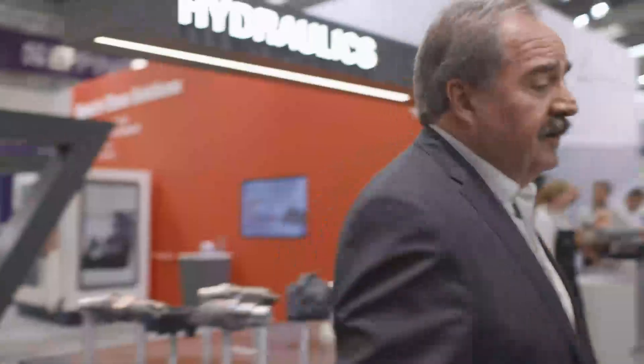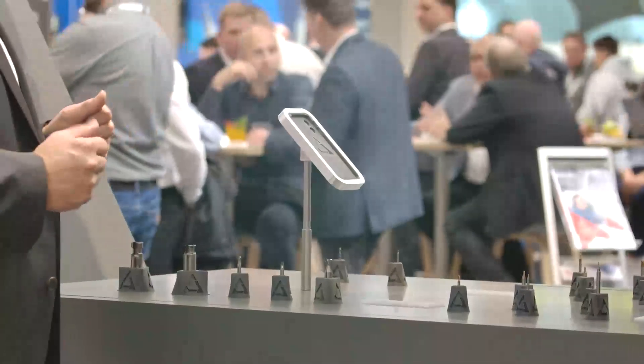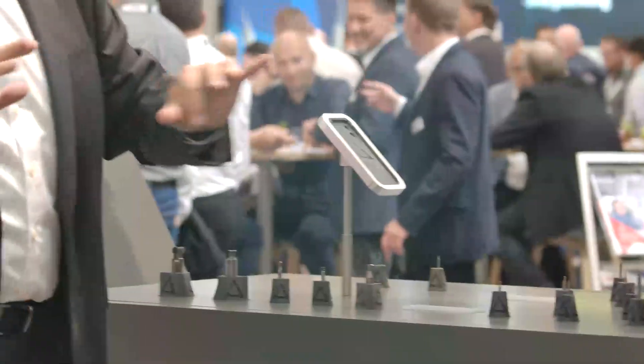Last but not least, we have here consumer electronics. In the consumer electronics segment we provide a broadband solution for machining housings for mobile phones, for example. These are made out of aluminum and titanium, and we have a complete solution for this application. These tools can machine very fine structures, which helps to create the very fragile housings for these electronic components.